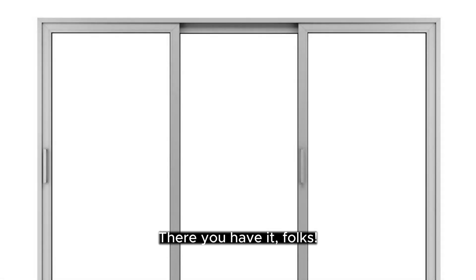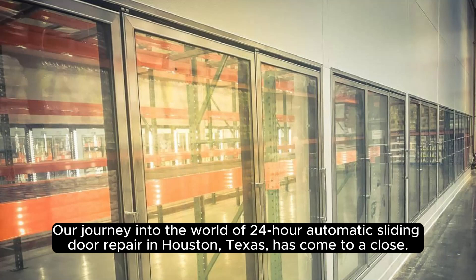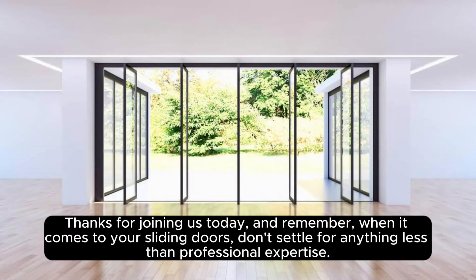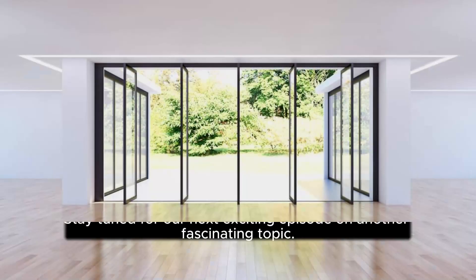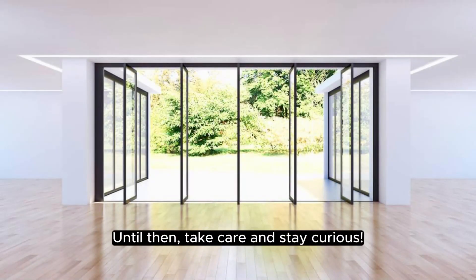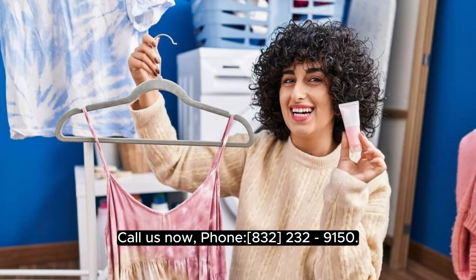There you have it, folks. Our journey into the world of 24-hour automatic sliding door repair in Houston, Texas, has come to a close. Thanks for joining us today, and remember, when it comes to your sliding doors, don't settle for anything less than professional expertise. Stay tuned for our next exciting episode on another fascinating topic. Until then, take care and stay curious. Call us now, phone 832-223-9150.